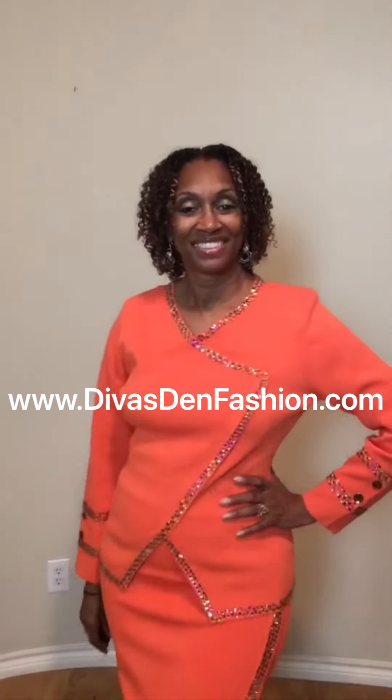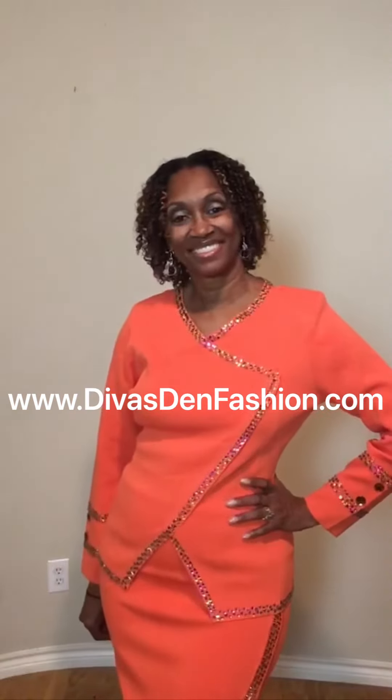You can find Donna Vinci Knit 13352 over at DivasDMFashion.com.